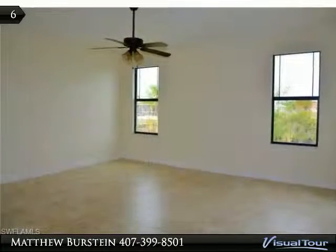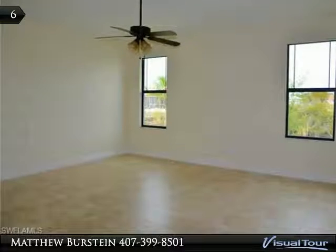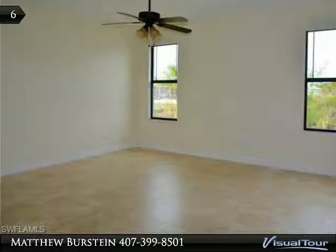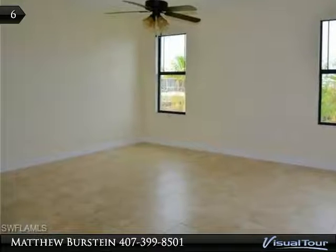The oversized master bedroom features a large sitting area with sliding glass doors overlooking the pool. The luxurious master bath has dual vanities with granite countertops, a customized stand-up shower with glass doors, and a separate soaking tub.